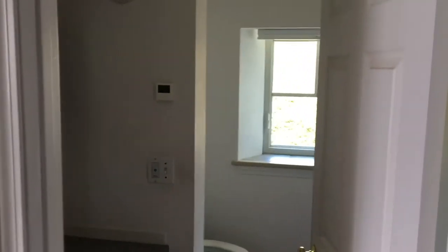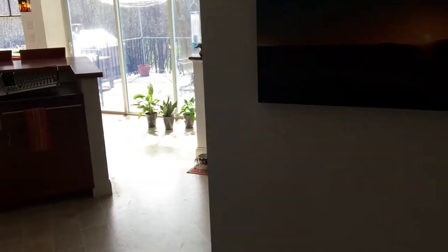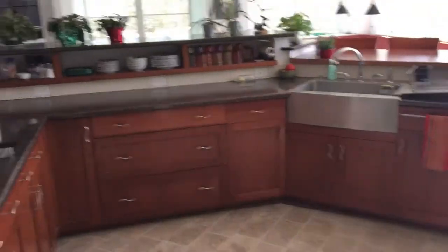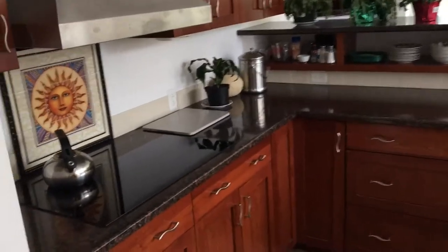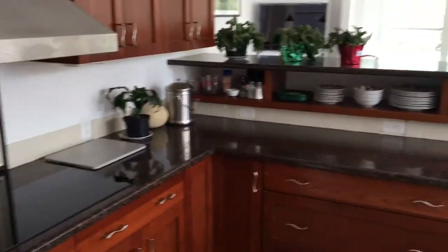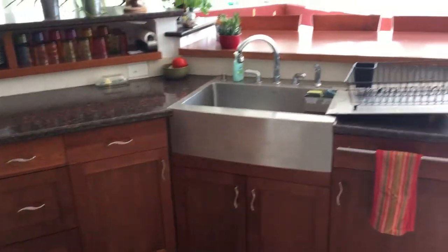Coming into the kitchen, which is really the heart of the house — it's the center of the house. It's pretty conventional: there's an electric induction cooktop, microwave, convection oven, and sink. One thing we don't have is a dishwasher.